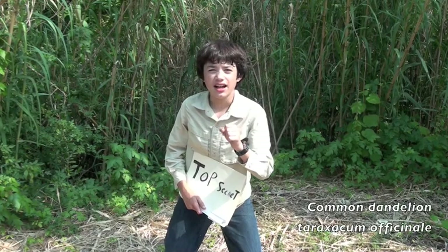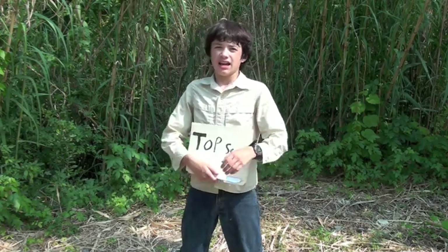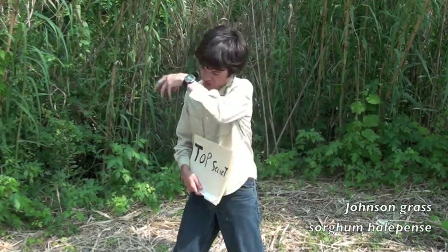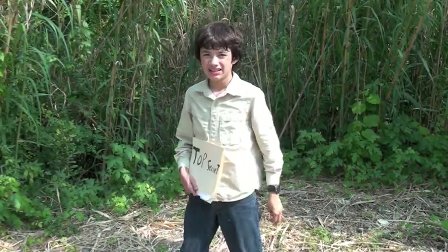The common dandelion, which I'm sure you have fought day to day to try to keep your lawns clean. Johnson grass, which will grow up in croplands, destroying crops and pushing them out and encasing them in its own wrath.